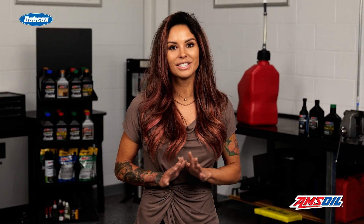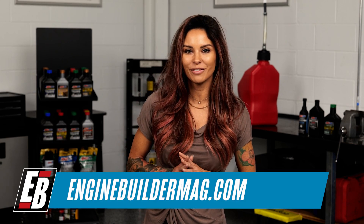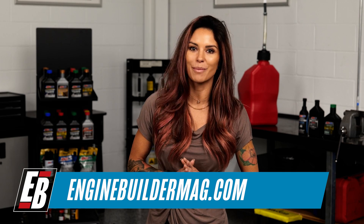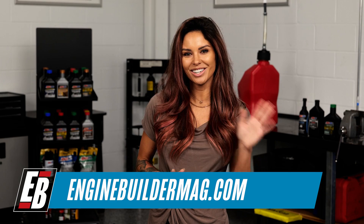Thanks for watching this episode of Diesel of the Week, sponsored by AMSOIL. If you have an engine that you'd like to see featured, please email our editor Greg Jones at gjones@babcox.com. We'll see you next time.